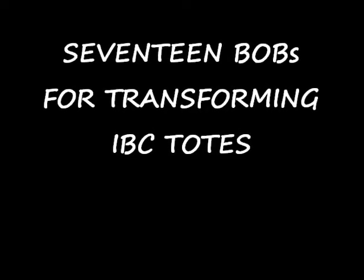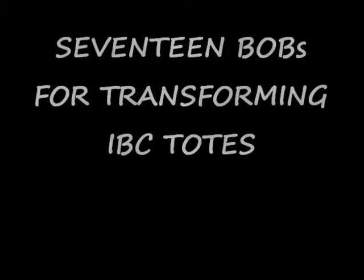This is for upcycling your IBC totes. It's directed by Bob. Starring, not Bob.